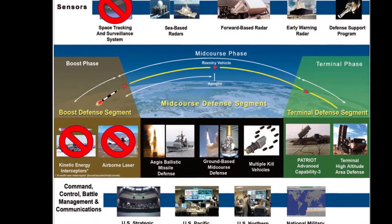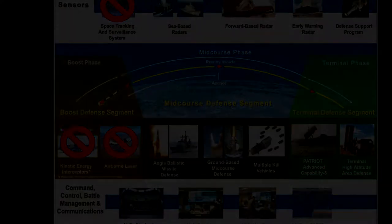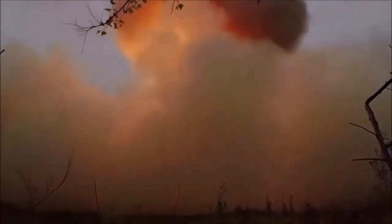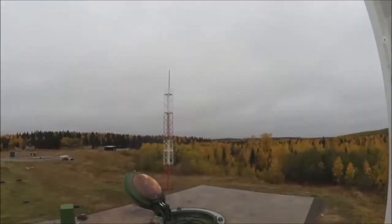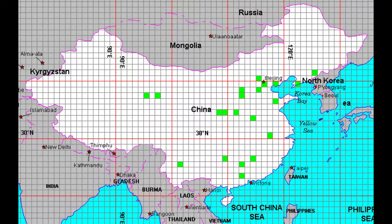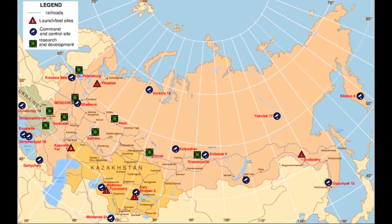There is no current system used for boost phase intercept. Boost phase intercept is extremely costly and difficult to do due to the location of inland ballistic missile systems and the requirement of the defense system to be in close proximity to the threat. Many countries, such as China and Russia, keep their long-range ballistic missiles inland away from potential boost phase defense measures.